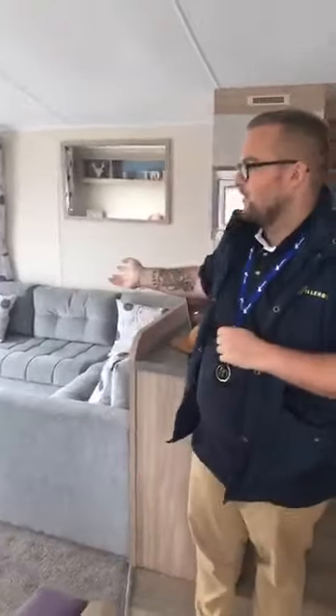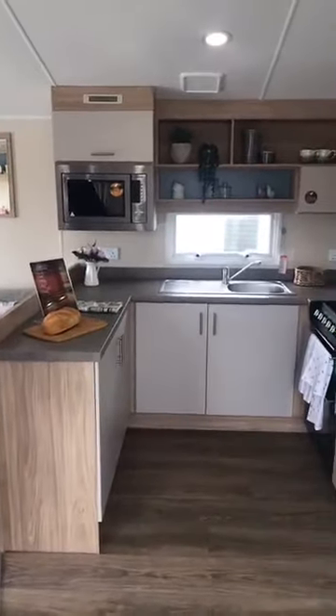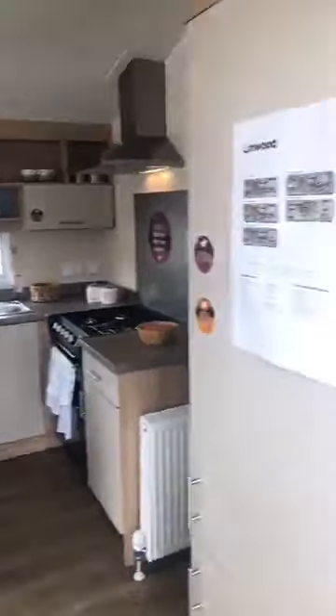This model in particular has the deluxe pack equipped, which means as well as a range of soft furnishings and scatter cushions, you also get some appliances in the kitchen — a 70-30 fridge-freezer and microwave. And as you can see, there's plenty of storage space throughout. So let's take a look in the back.